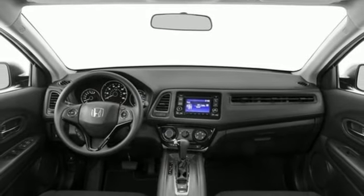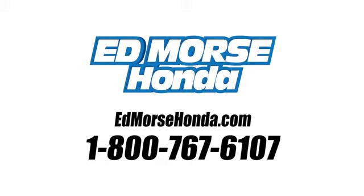Come in for a test drive before it's too late. Call us today at 1-800-767-6107. For value and for service, it's Edmars.